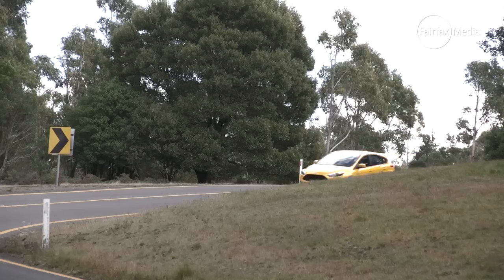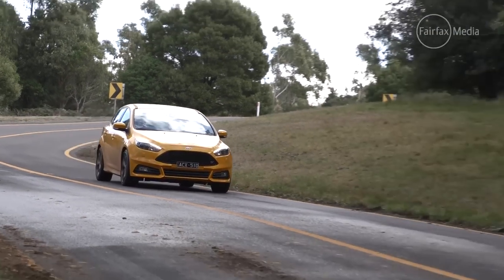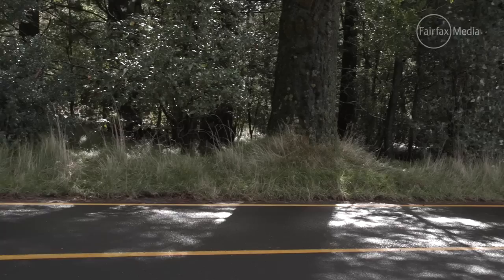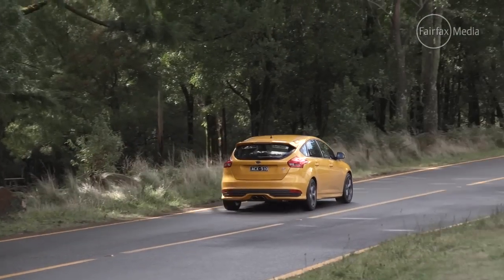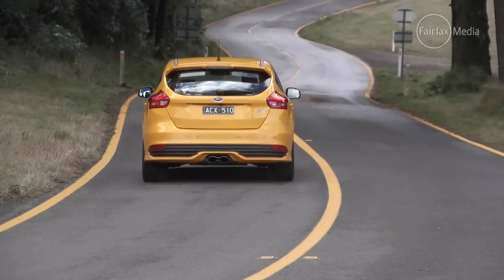But get on a twisty road like this out in the countryside, and the Focus ST is in its element — it really is an engaging and fun hot hatch to drive. Ford certainly hasn't messed with a winning formula. The Focus ST remains one of the most fun and engaging hot hatches to drive, still offers good value, and now looks better inside and out.